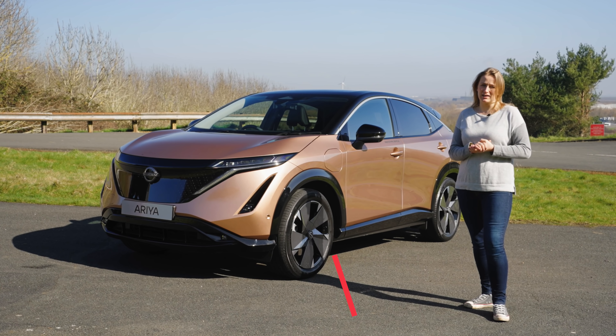It is 4.6 meters long, which for some context means that it's a little bit bigger than Nissan's very popular Qashqai, but a little bit shorter than the Ford Mustang Mach-E, which will be one of its chief rivals.